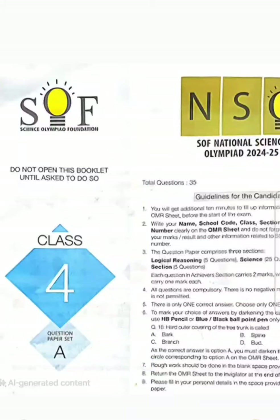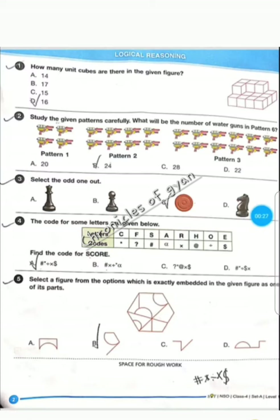Friends, this is Class 4, Set A, NSO 2024-25 question paper. Question 1, correct answer is option D, that is 16. For question 2, correct answer is 24, option B. Question 3, correct answer is option C. Question 4, correct answer is option A. Question 5, correct answer is B.